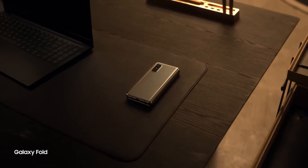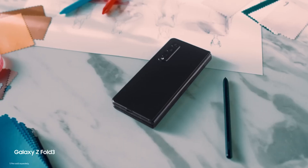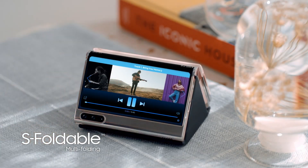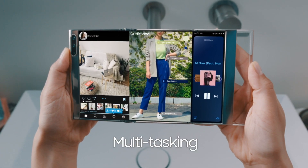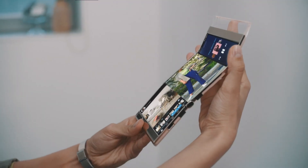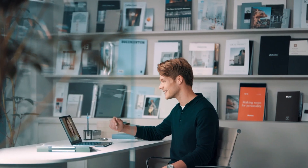Ahead of the Display Week conference, Samsung Display unveiled its latest OLED innovations, featuring groundbreaking designs like the S-Foldable, Slidable, and Rollable displays. While these advanced screens have so far only been showcased by Samsung's display division, the timing and branding of their integration into consumer products by Samsung Electronics remain uncertain.